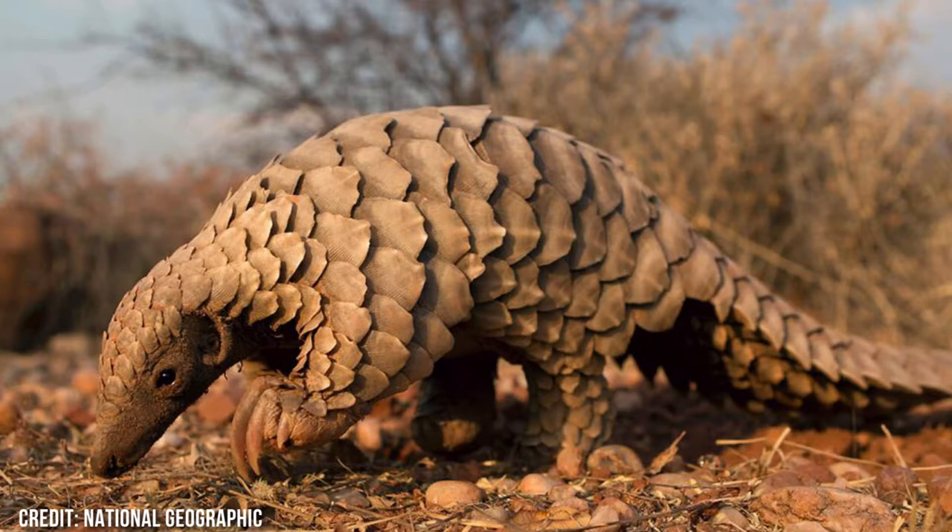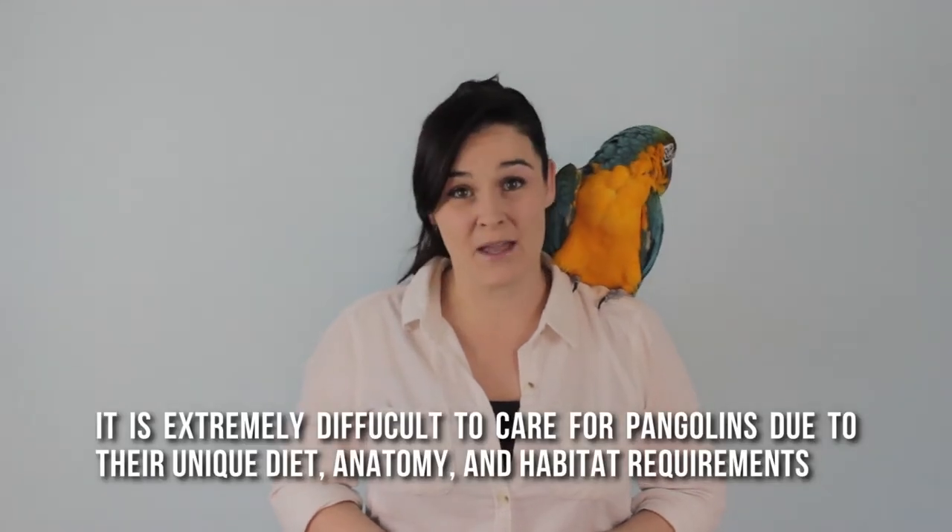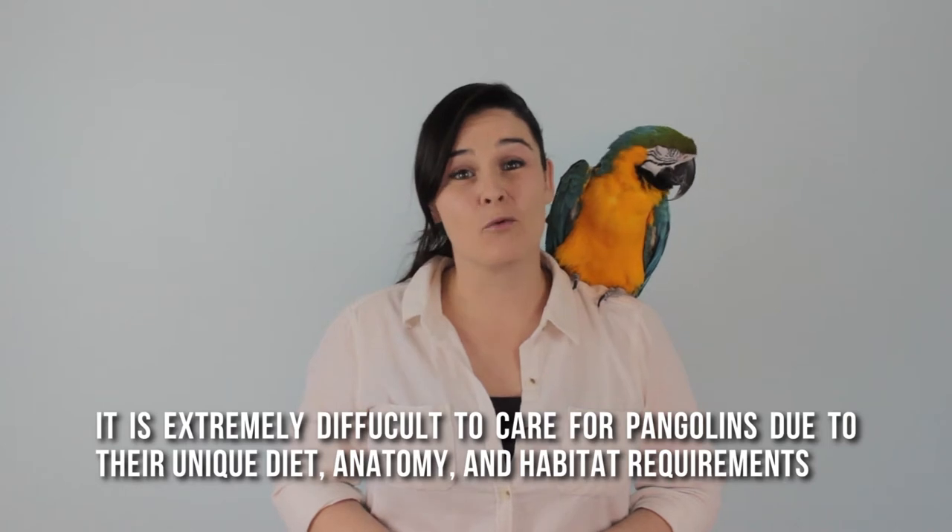Let's get our facts straight and save these animals before they disappear off the face of the earth. Even if somebody claims that products made from pangolins were farmed — that is false, that is a lie. There's no such thing as a pangolin farm. These animals are being taken out of the wild and poached by the hundreds, put into very small bags, and shipped off so that people can use their dead keratin.